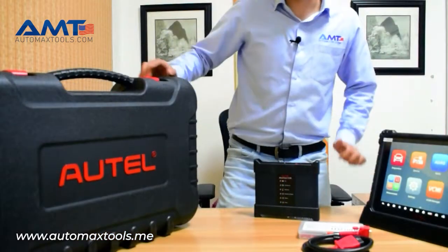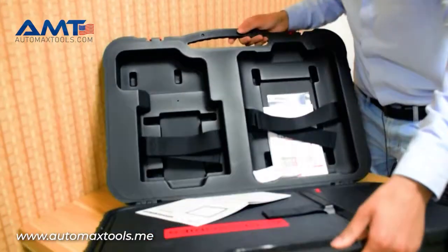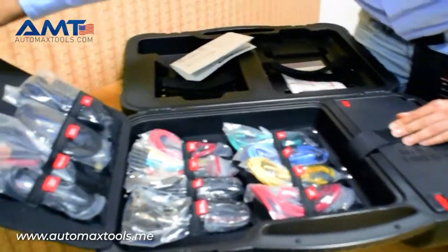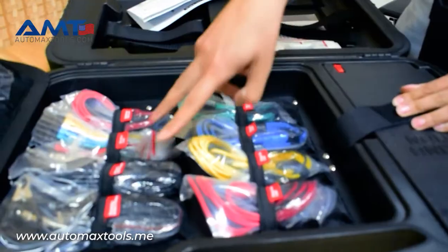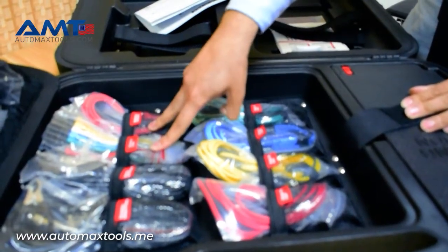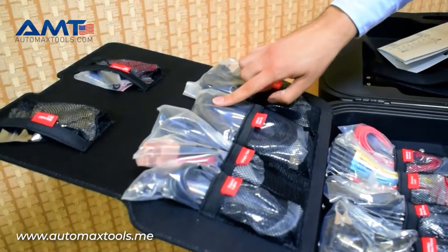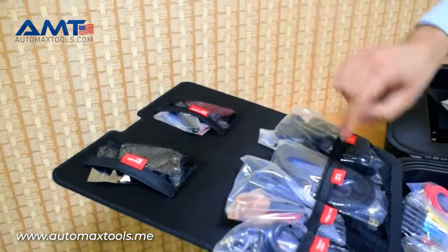Let me show you the contents of the box. Autel has excluded the OBD1 connectors. Now it comes along with the four channel scope test leads, ignition probes, breakdown leads, and of course the charger, USB cable, large dolphin clip, and an attenuator.